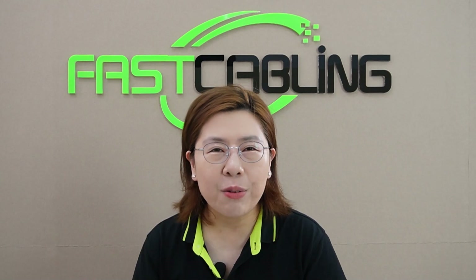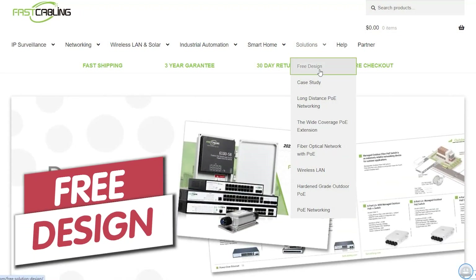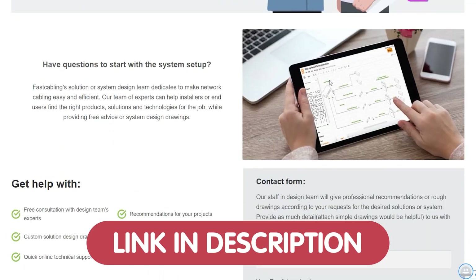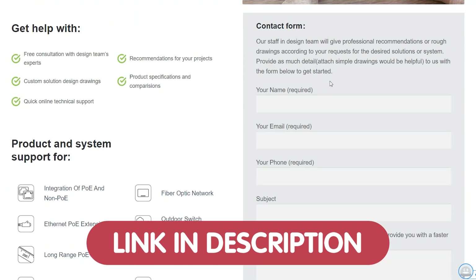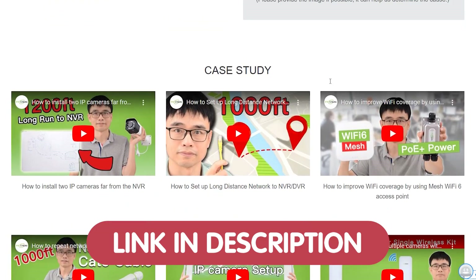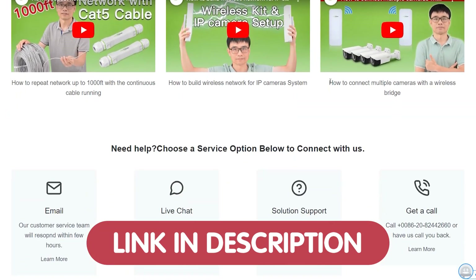For all our viewers, you can also take advantage of our free tech design offer and start your journey toward a seamless and efficient tech setup. We're excited to help you transform your tech dreams into reality.